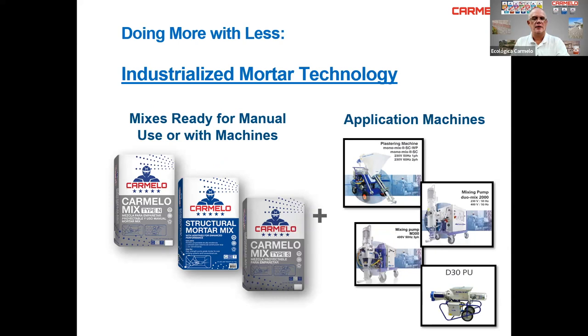Going to industrialized mortar technology, we add the mortar plus machine applications. We have M-Tex machines called the Monomix, regularly used for plastering, and the Duomix, which provides a greater number of bags per hour. We also have a pump called the M-300 used with silos, and the D-30, which you can use to mix bags and place material directly or in a wheelbarrow.